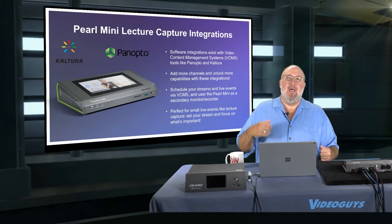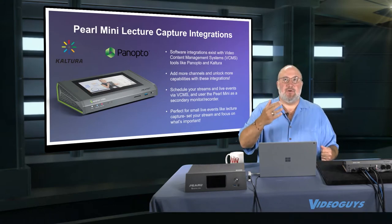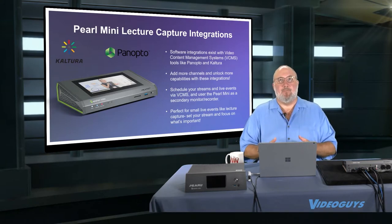If you are a high school system, university system, college — whatever — and you're using Kaltura or Panopto, the Epiphan Pearl Mini is the way to go.